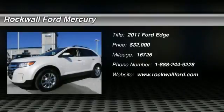Check out this 2011 Ford Edge. This certified pre-owned vehicle is as close to new as you can get at a used vehicle price.